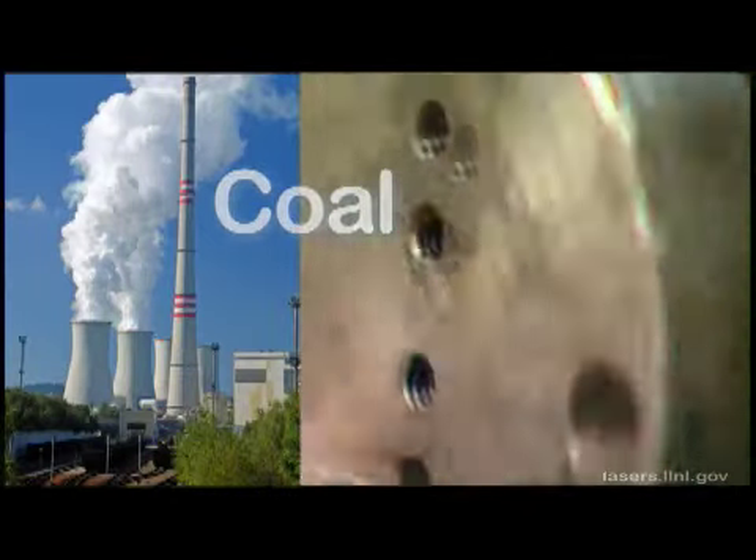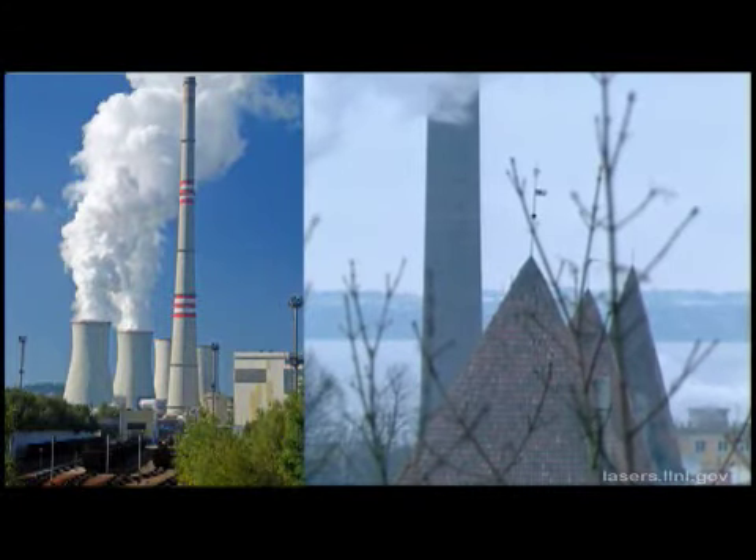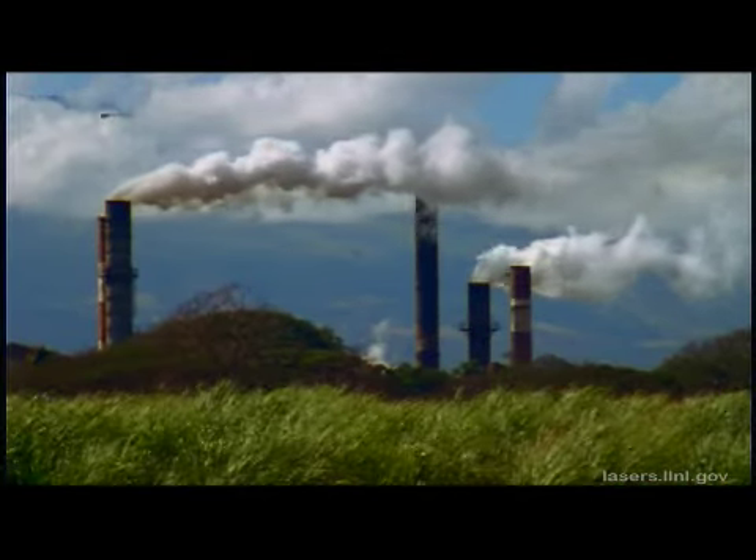Coal powers the world. However, the use of coal in energy production can cause problems. Coal burning produces acid rain, sulfur oxide emissions, and carbon dioxide emissions.